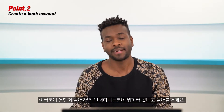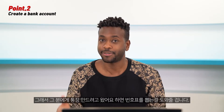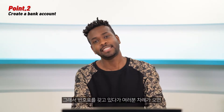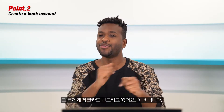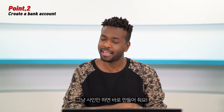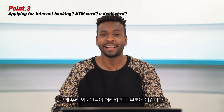Creating a bank account in Korea is not difficult. Just go to the bank, and at the door you will find a bank officer who will ask what service you want. Tell him you want to open a new bank account. He'll give you a line number to wait, because sometimes there are a lot of people. When your turn comes, tell the bank worker you want to open a new account and make a debit card. They will give you some documents to sign, and that's all.